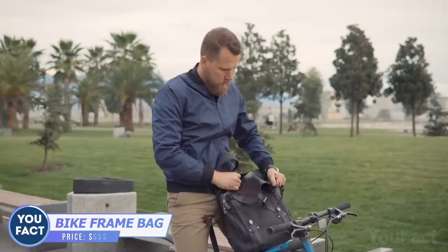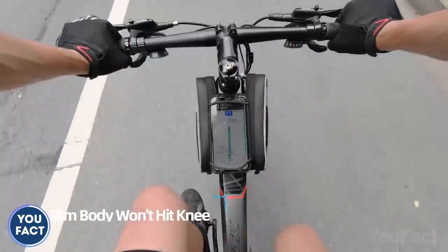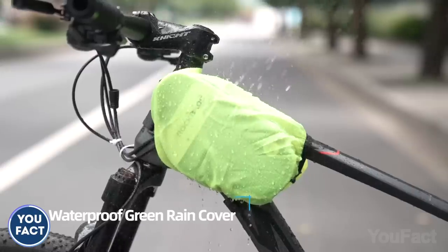There are so many bags for various occasions — why haven't you thought of a bag you could mount on your bike? This bag, or better say two bags, mounts right on the bike frame in several seconds and has a built-in rotatable phone mount for your mobile device. Since it's a bike bag, it comes with a waterproof cover for rainy days and reflective elements to make you more visible in the dark.